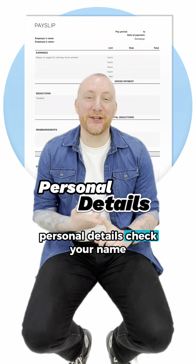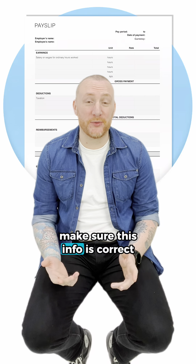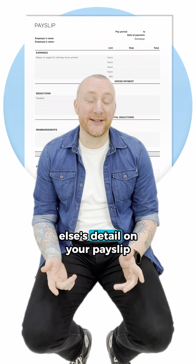Personal details: check your name, your employer number and your pay period. Make sure this info is correct — you don't want someone else getting your pay, and you don't want someone else's details on your pay slip.